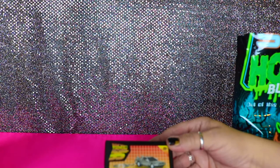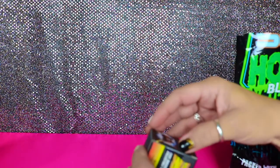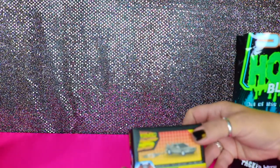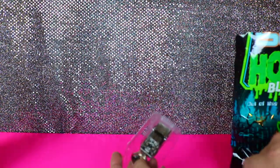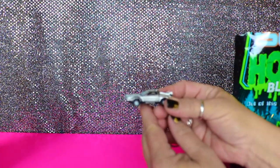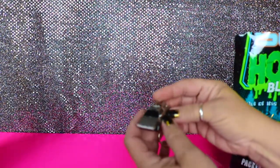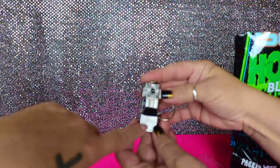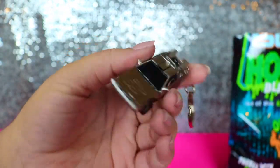I've got a Back to the Future Time Machine Collectible Keychain — that is so cute! It's all mini. It's the DeLorean. It almost kind of looks like a Hot Wheel, but it is plastic, not metal. It's got the little Back to the Future logo on the hood right there. That's super cute.